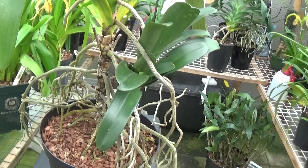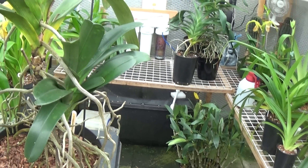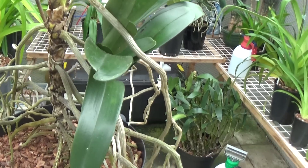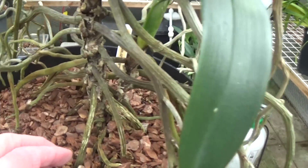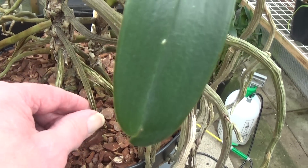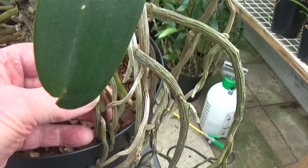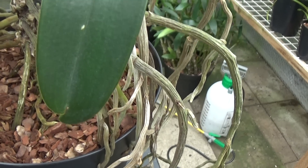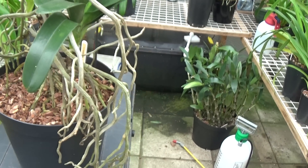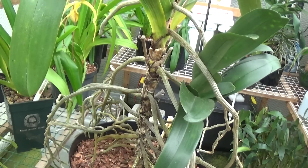Angraecums have two different types of roots: the aerial roots and the strong roots which fasten them to the ground. The strong roots generally come from the base — they're like cast iron, rooting the plant right down — and the others are aerial roots which are necessary to pick up moisture and keep the plant hydrated.